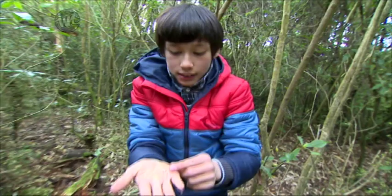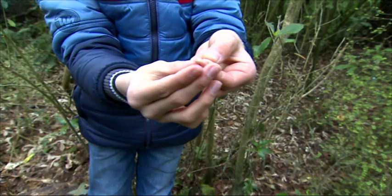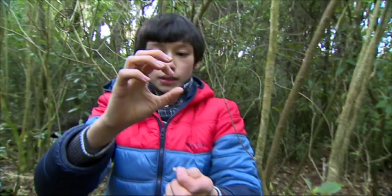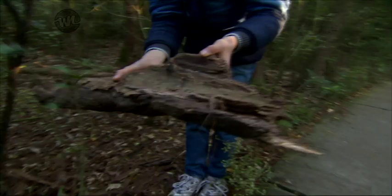The mother spider isn't around, but this is the egg sack of a sheet web spider. It possibly might have hatched already as it seems empty, but sheet web spiders in New Zealand can grow up to this big and they're very common around this part of the bush.